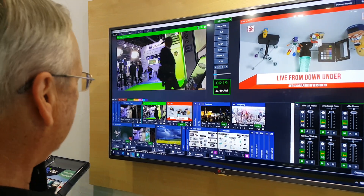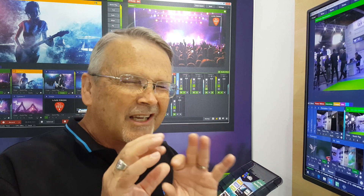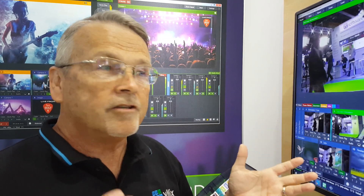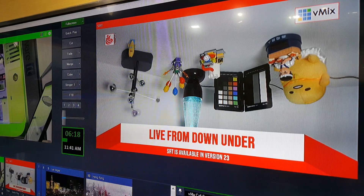It looks a lot like vMix 22, I know. But we're going to add an input. What I want to show you first is SRT — Secure Reliable Transport. Secure Reliable Transport is kind of like FedEx: when it absolutely, positively has to be there, you want to use Secure Reliable Transport. That's going to virtually guarantee that your video gets from point A to point B. Here's an example on the screen of a live feed from Australia — from the vMix headquarters in Australia over SRT.